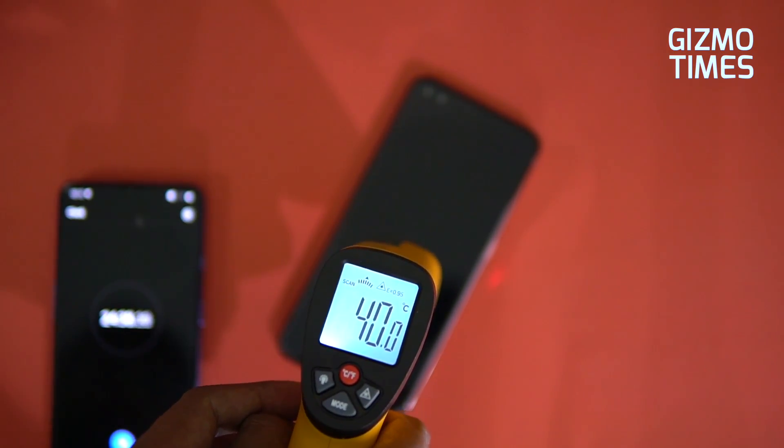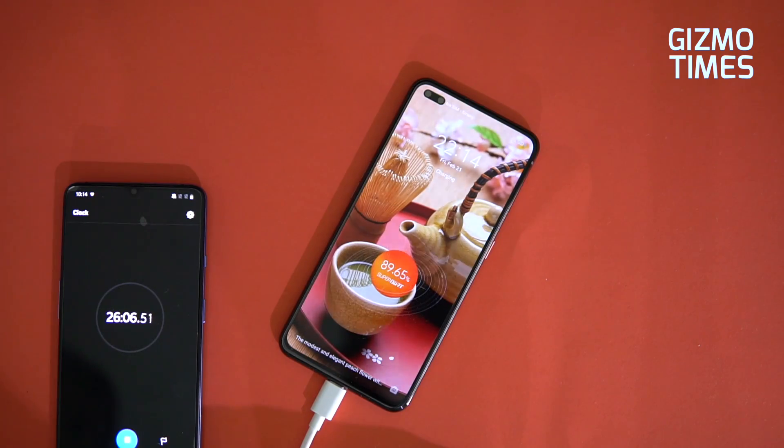It was stable at around 40 degrees and didn't go over 40 degrees — that's a good thing. The vapor cooling might have worked quite a bit here to keep temperatures in control, because with this charging speed the phone could have heated up much more, yet 40 degrees was maintained.